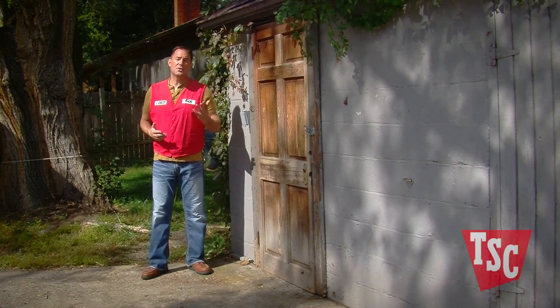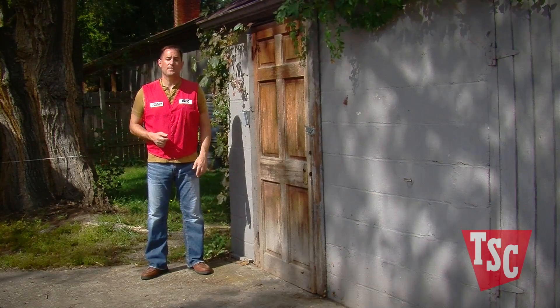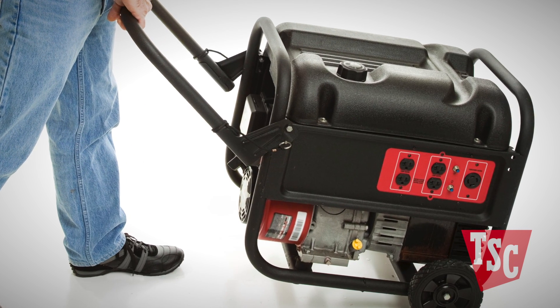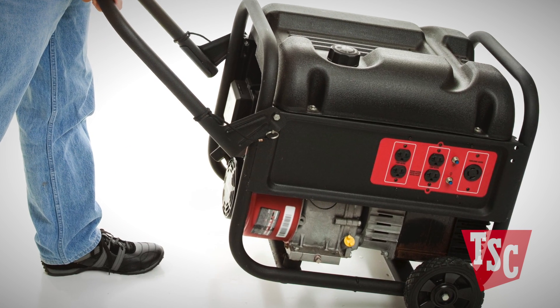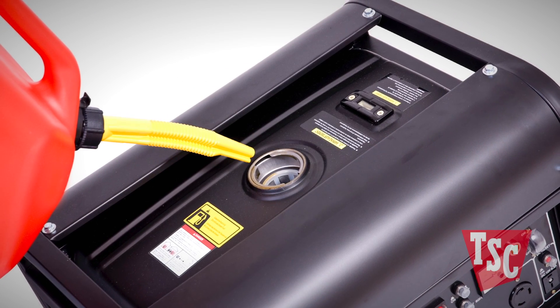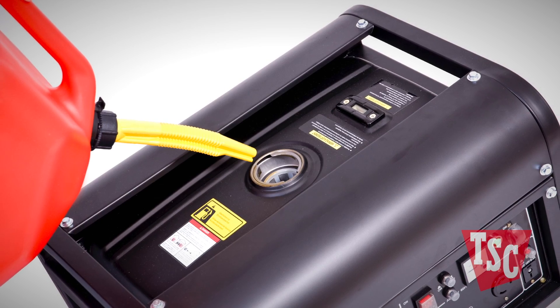Generators normally have either a two-stroke or a four-stroke engine. Most four-stroke engines generally don't require you to mix oil into the fuel and they provide more power than two-stroke generators. Two-stroke generators are usually less expensive, however they require more maintenance in the long run and are more difficult to fuel.